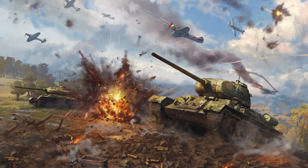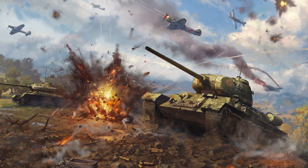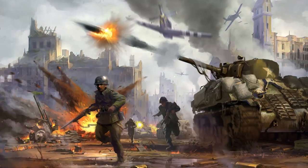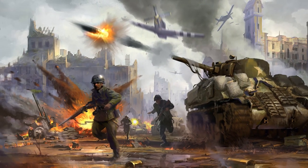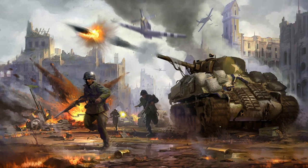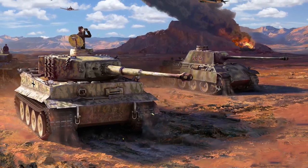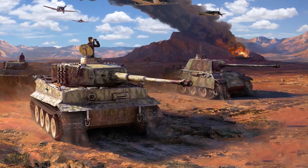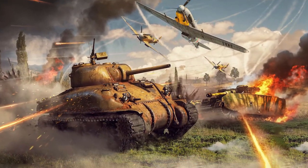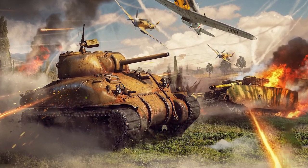World War II can be considered the greatest military conflict in history. While it was the source of huge global calamities, it was also a period marked by intense technological advancement. To overcome their opponents, the richest countries in the world invested heavily to develop ever more advanced weapons and vehicles. War tanks had the objective of knocking down enemy lines and supporting artillery in battles, being true metal monsters. In today's video, we will learn about the most iconic tanks of World War II.